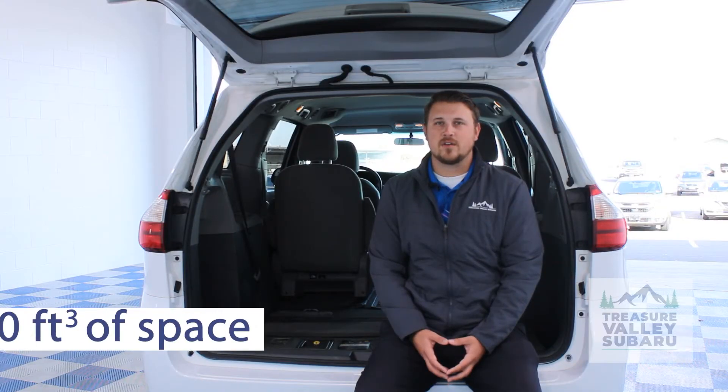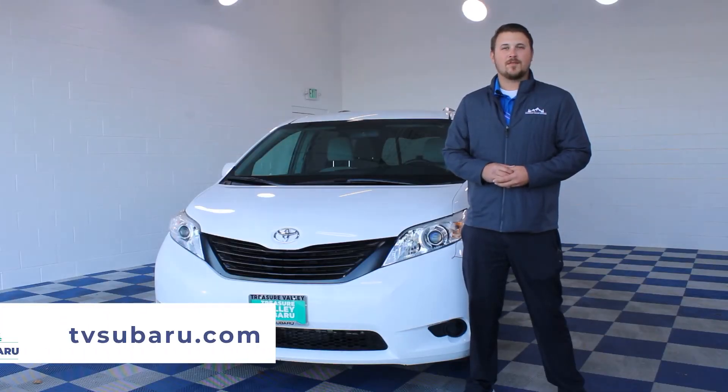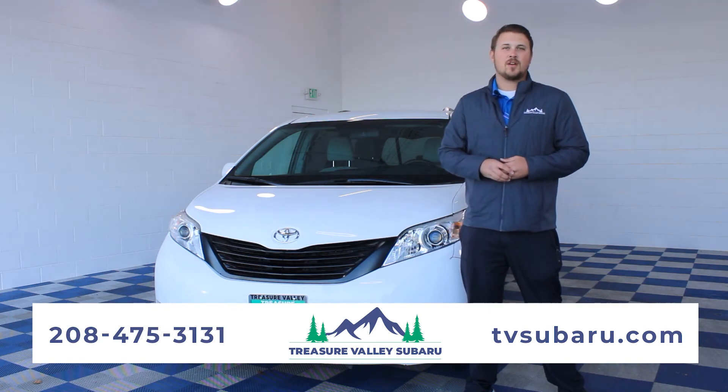This Toyota Sienna has 150 cubic feet of storage space — that's a lot of storage. To see more of our inventory, come visit us at Treasure Valley Subaru, just 17 minutes from downtown Boise right off the connector, or at tvsubaru.com.